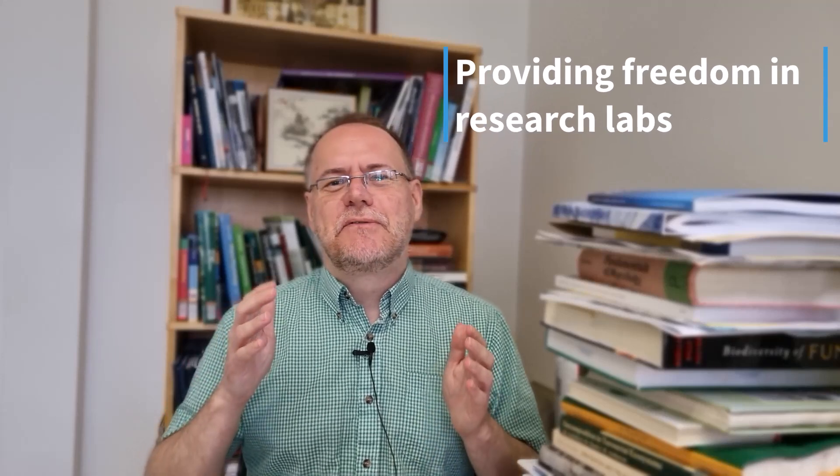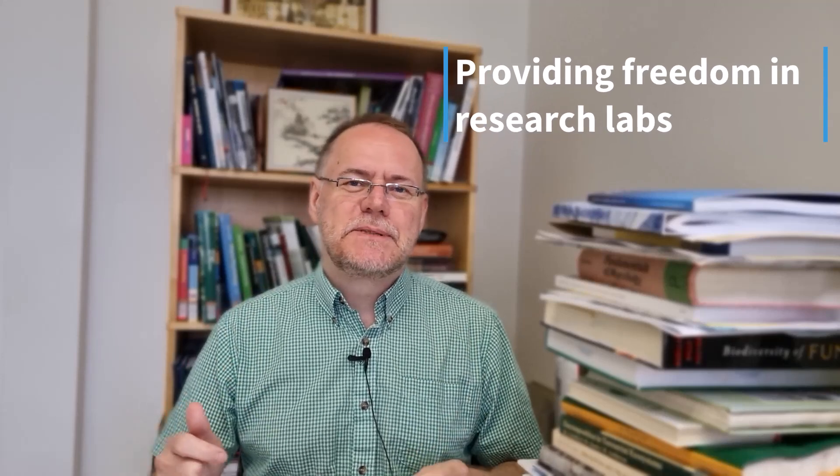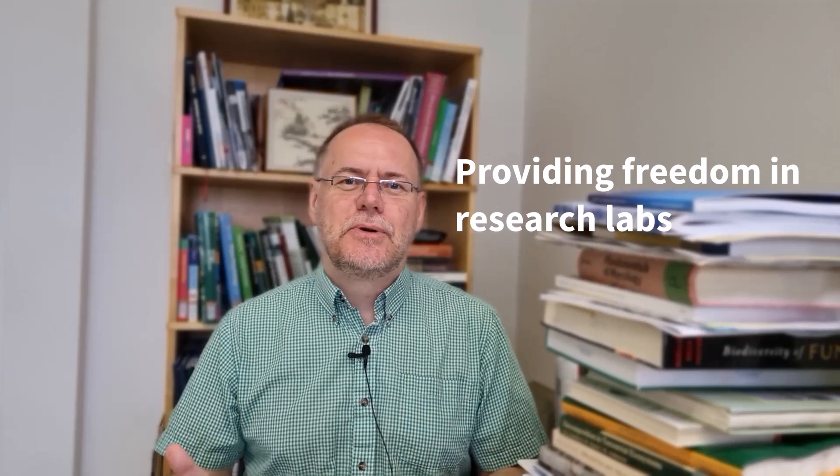Hi there, friends. This video is about providing freedom in research labs — how to do it, why it's important, and what are some risks and difficulties. So let's get right into it.